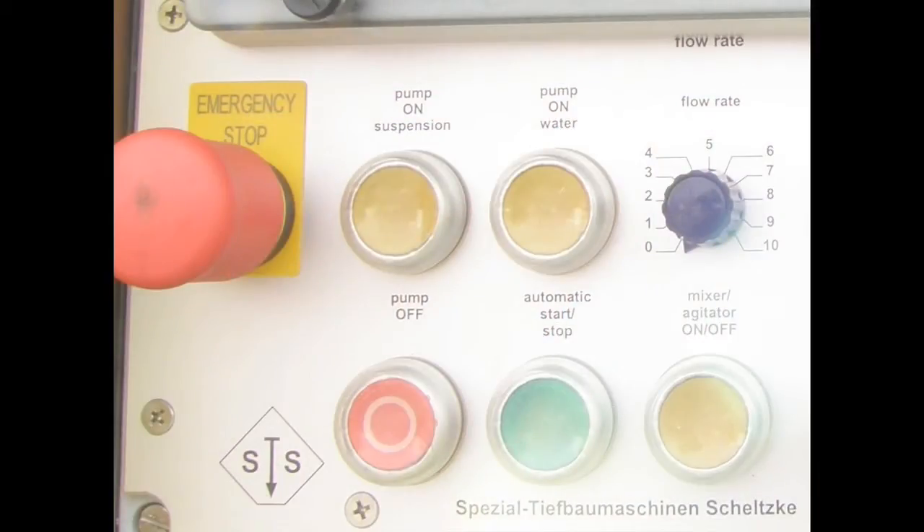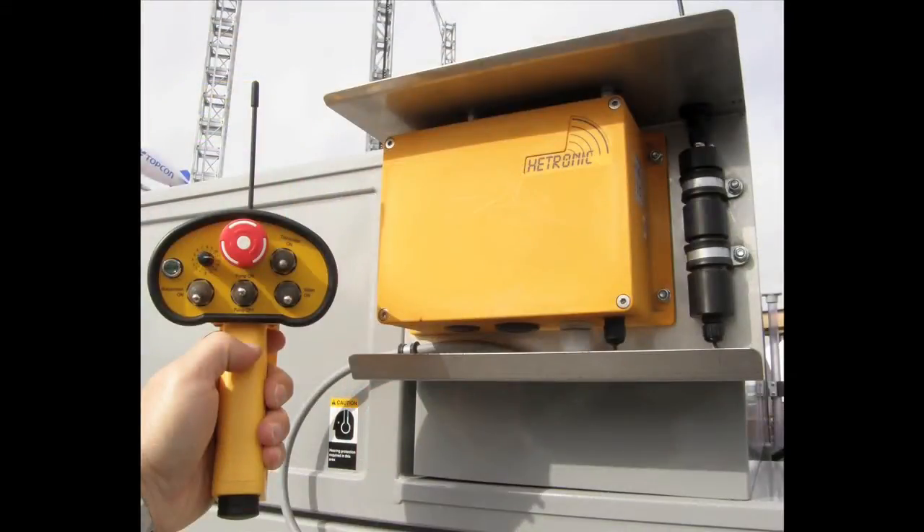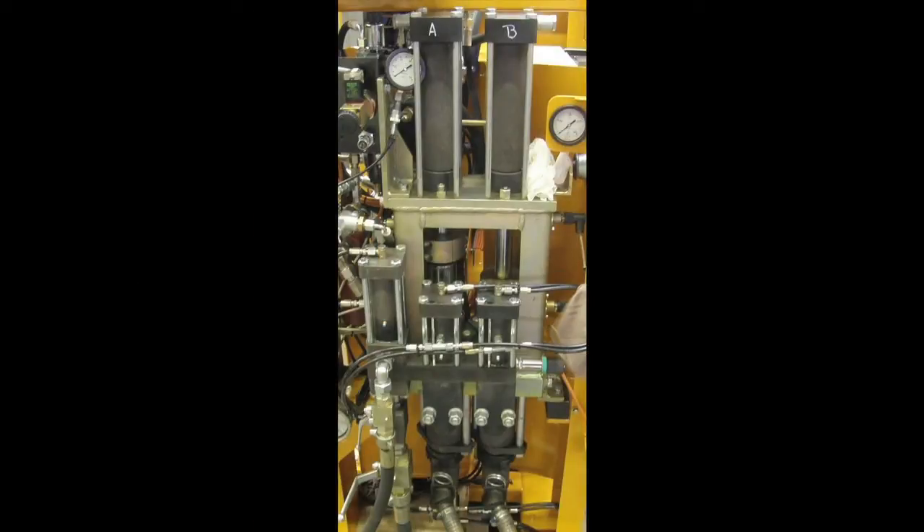If there is a complete remote control failure, the plant can still be run manually until a replacement is received the next day. The pump can easily be stripped in the field within two hours for resealing.